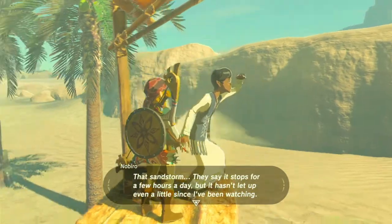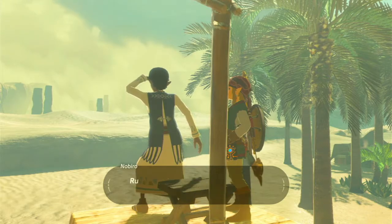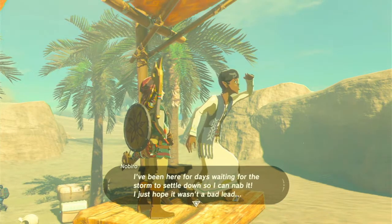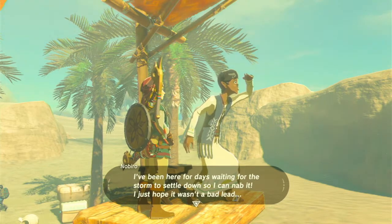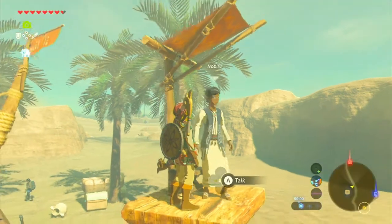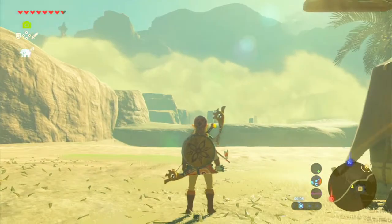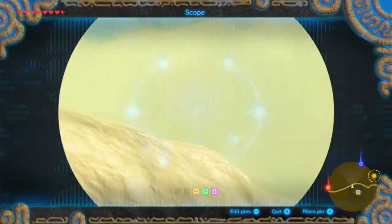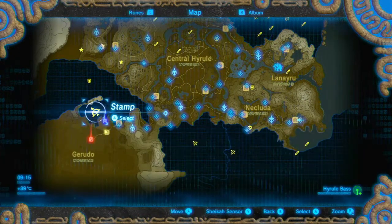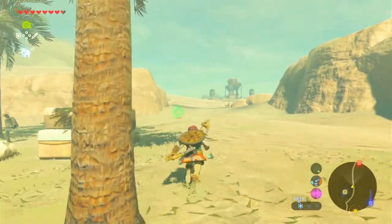That sandstorm — they say it stops for a few hours a day but it hasn't let up since I've been watching. Rumour has it an ancient civilization hid a treasure inside that sandstorm. I've been here for days waiting for the storm to settle so I can nab it. We have the sandstorm shrine marked earlier, so we don't have to worry about getting lost. That's also the last tower we haven't marked, so let's do that — now all towers are marked.